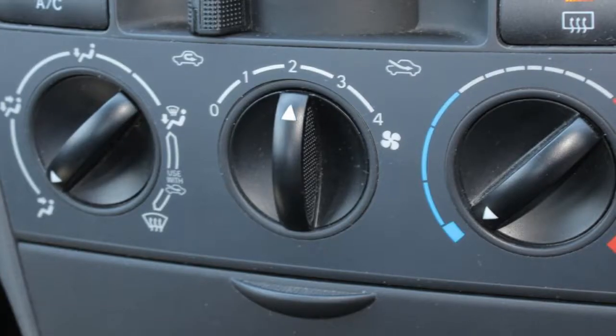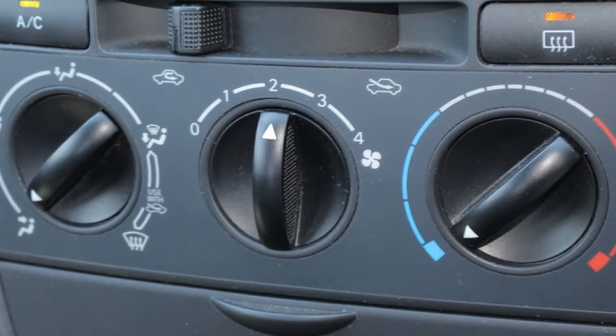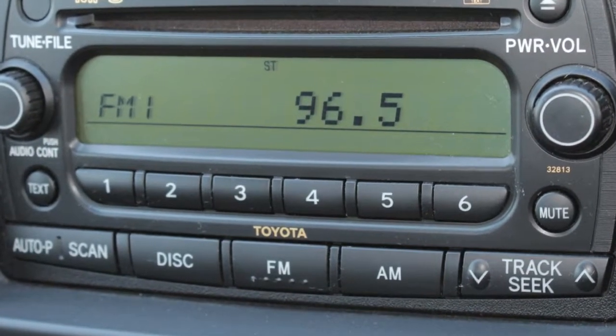Remote central locking, power steering, air conditioning, a CD player and more. If you're looking for a first rate vehicle,